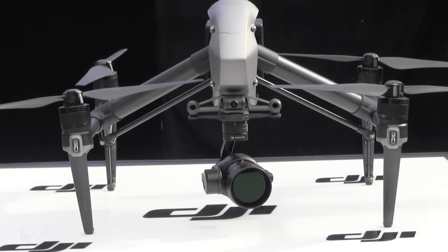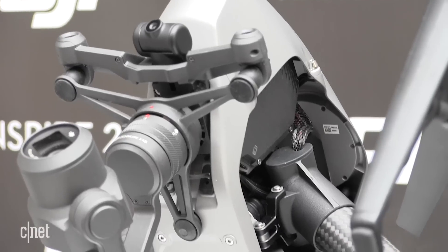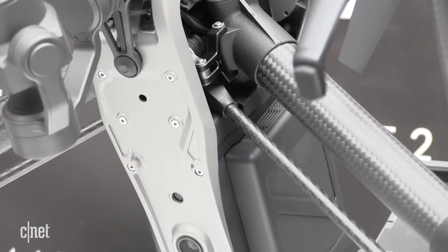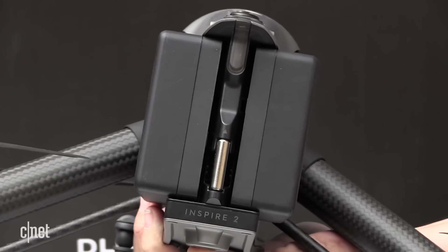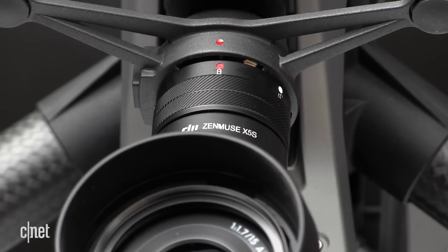As for the Inspire 2, it's been completely re-engineered from the ground up. It looks like the first-generation Inspire, but DJI says it's taken tips from filmmakers and other operators to maximize efficiency. The shell is now made of magnesium alloy, it has dual battery chambers for extended flight time, and the camera can now shoot in both 4K and 5.2K.